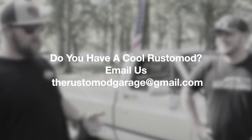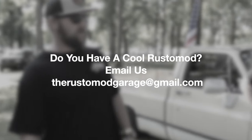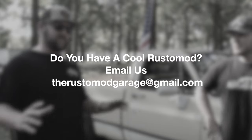Huge thanks to Trevor for showing us this awesome C10 - super awesome that we got to meet all these guys and do these great videos. If you guys have a Rust Mod that you want to show on the channel, send us an email - maybe we can set something up at some local shows this year. Thanks so much for watching, make sure you like, comment, subscribe, and we'll see you on the next episode.